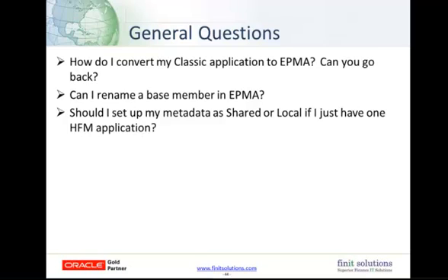The next question is: should I set up my metadata as shared or local if I have one HFM application? Due to dimension associations, it's a bit of work to move local dimensions to shared. For example, you can't just share entity and account — associated dimensions need to be moved as well. Attributes are sometimes lost and you need to move things in a specific order. So we'd suggest that if there's any possibility of sharing in the future, you go ahead and set up your dimensions as shared.